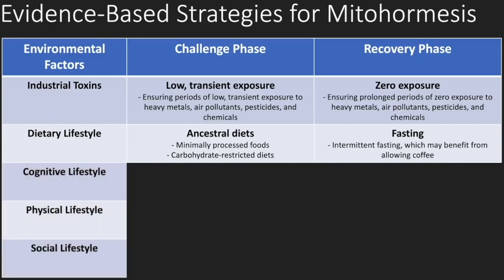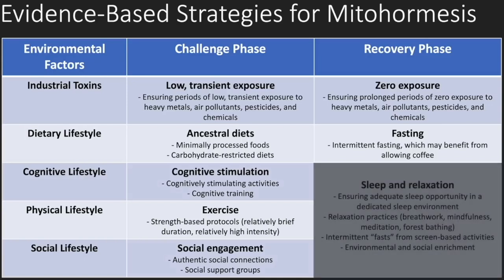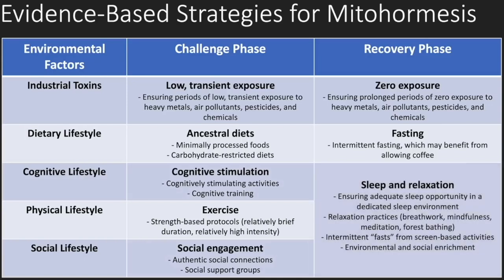Looking at cognitive, physical, and social lifestyles: the challenge periods can involve cognitive stimulation, exercise protocols done correctly, and social engagement. The data shows that for neurodegenerative disorders, these things at certain levels can be helpful. But just as crucial are the sleep and relaxation periods. You need recovery-based strategies that complement the challenge ones if you want to induce mitochondrial hormesis optimally.